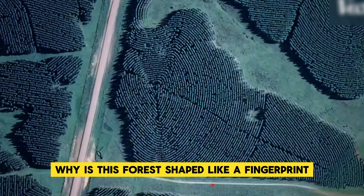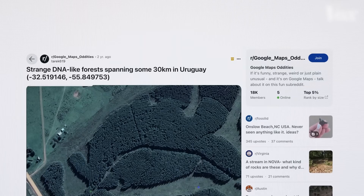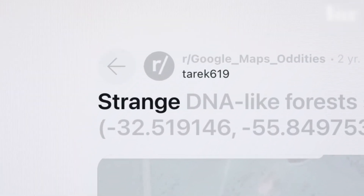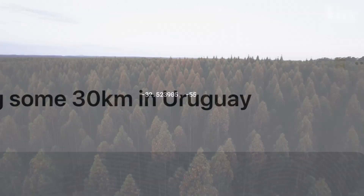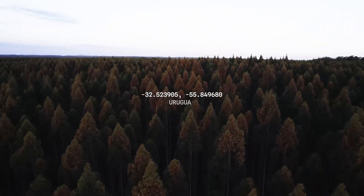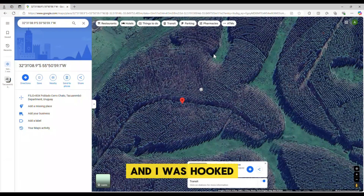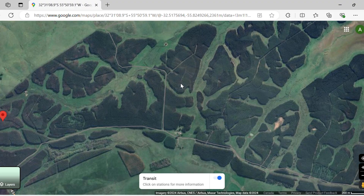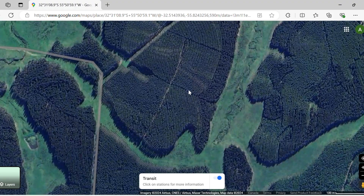Why is this forest shaped like a fingerprint? That question had been on my mind ever since I stumbled across a Reddit post by a user named Tarek19 two years ago. The caption read, 'strange DNA-like forests spanning some 30 kilometers in Uruguay,' with coordinates negative 32.519146, negative 55.849753. Typing the coordinates into Google Maps, I discovered an astonishing sight: an array of forests shaped like a giant fingerprint, perfectly etched into the landscape.